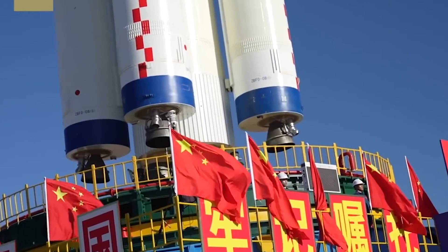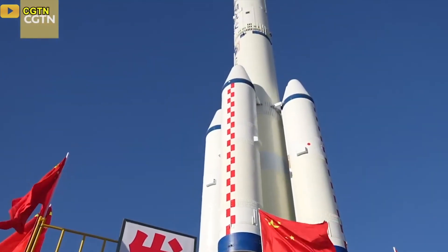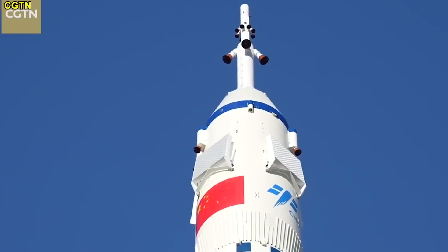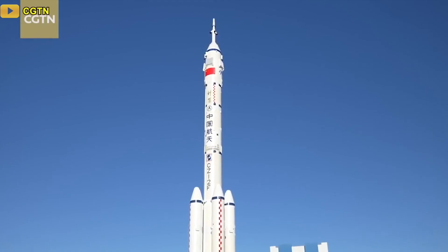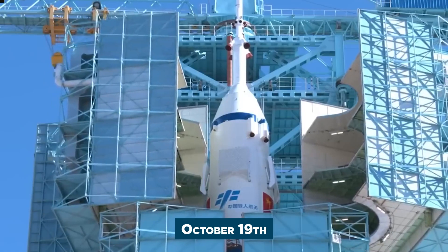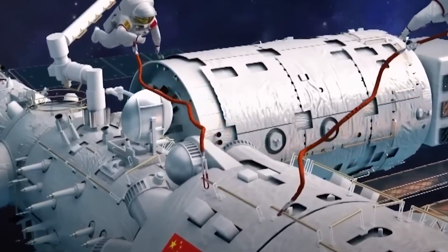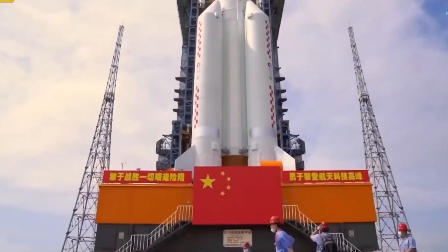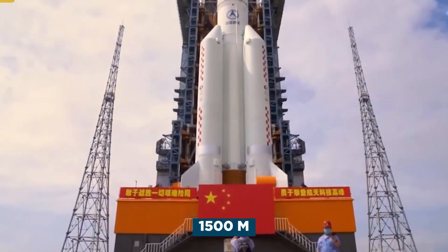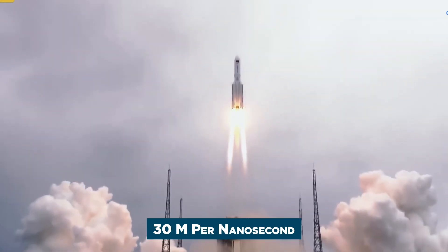China is focusing all of its resources to gain dominance in space. A crew of three astronauts is set to launch to China's Tiangong Space Station for a six-month mission. A Long March rocket was rolled out to the launch pad at the Jiuquan Satellite Launch Center in the Gobi Desert in northwestern China on October 19. The rocket is topped with the Shenzhou-17 crew spacecraft and a launch escape system. The 62-meter-long rocket was transferred vertically approximately 1,500 meters from the assembly building to the pad.